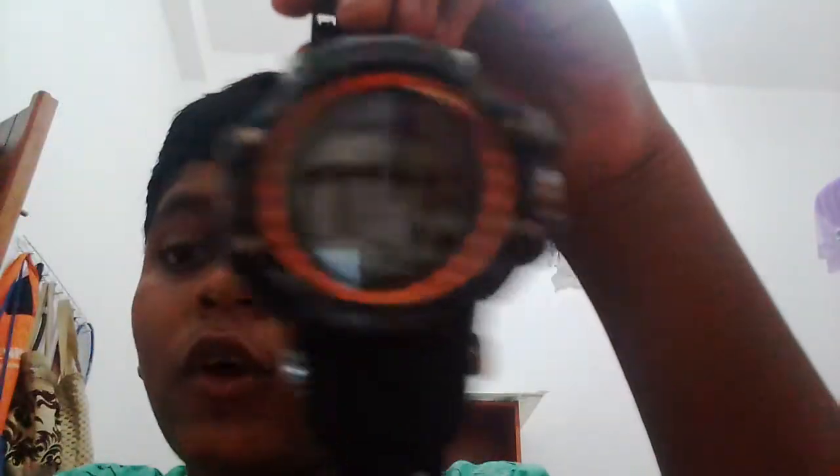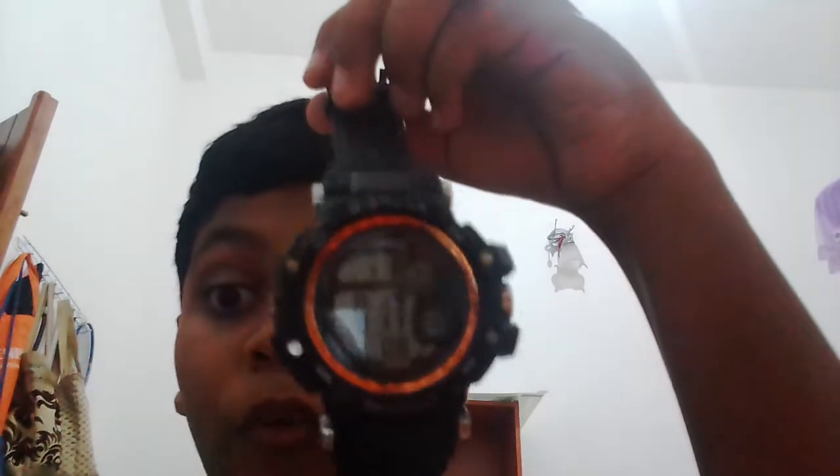It's a G-Shock. I bought this from another shop and it cost — you know how much? More than ten thousand. I was crying to buy it, but at last my father bought it for me.